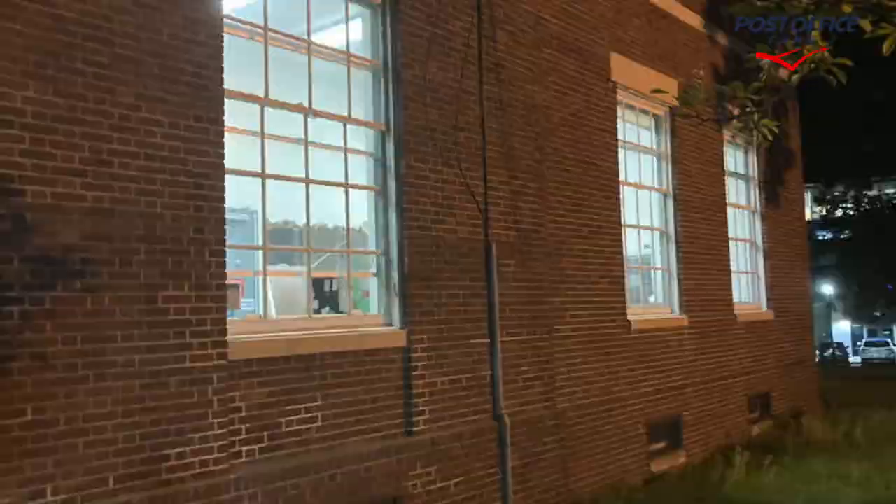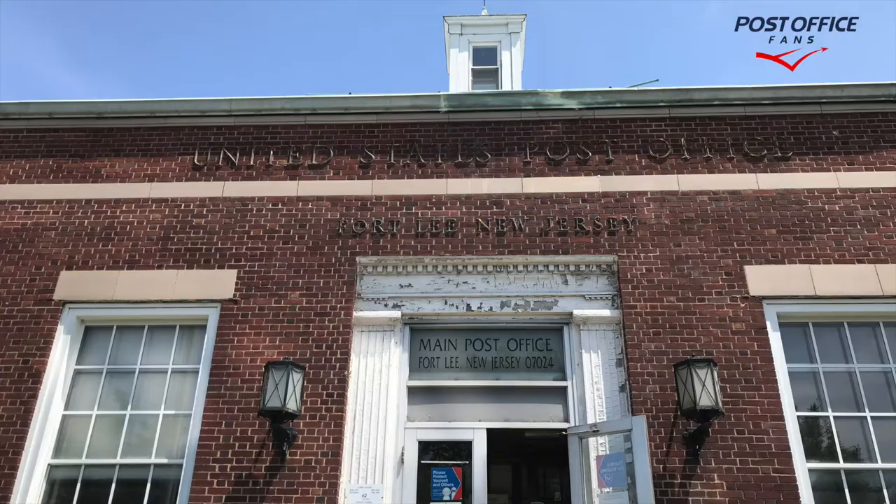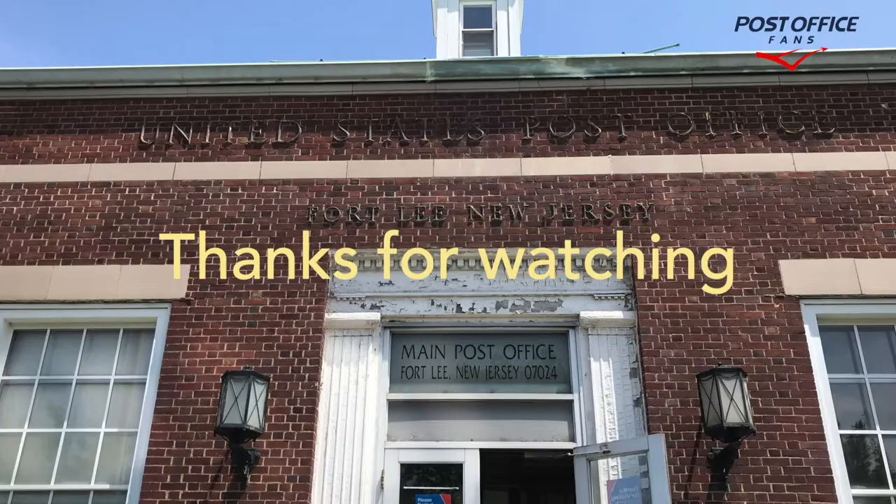This is what it looks like today with the murals removed. Thank you for watching. Please like, comment, subscribe. We are losing another building. Unfortunately, have a good day. Thank you.